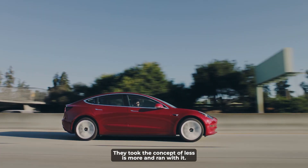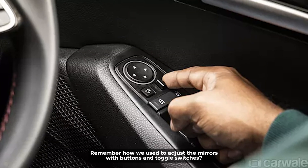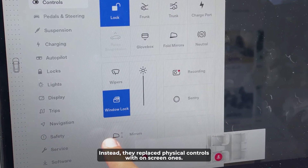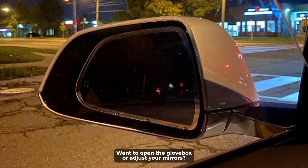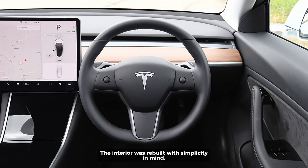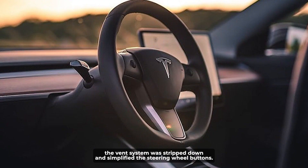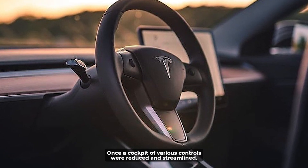They took the concept of less is more and ran with it. Remember how we used to adjust the mirrors with buttons and toggle switches? Tesla decided that those were too mainstream. Instead, they replaced physical controls with on-screen ones. Want to open the glove box or adjust your mirrors? You'd better get familiar with your touchscreen. The interior was rebuilt with simplicity in mind — the vent system was stripped down and simplified, and the steering wheel buttons, once a cockpit of various controls, were reduced and streamlined.